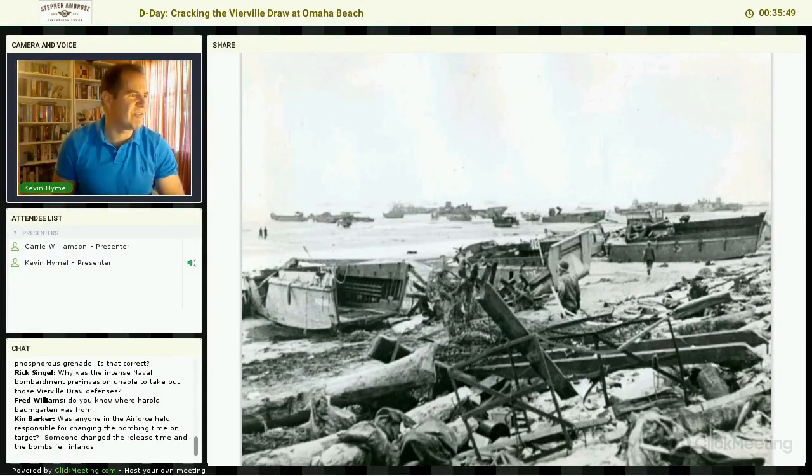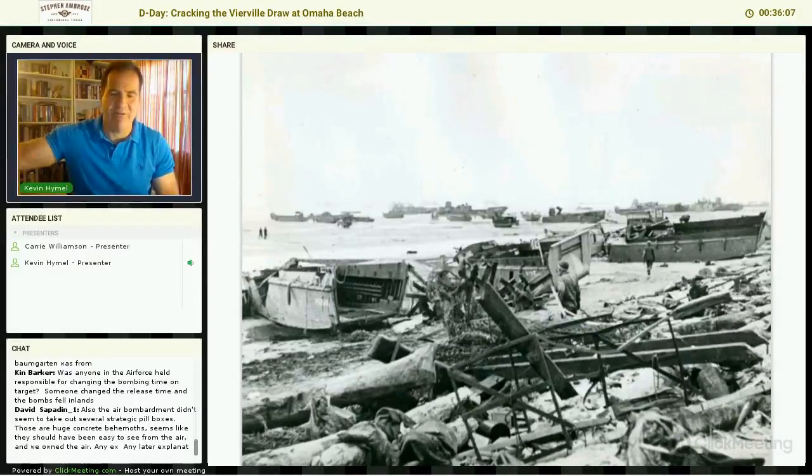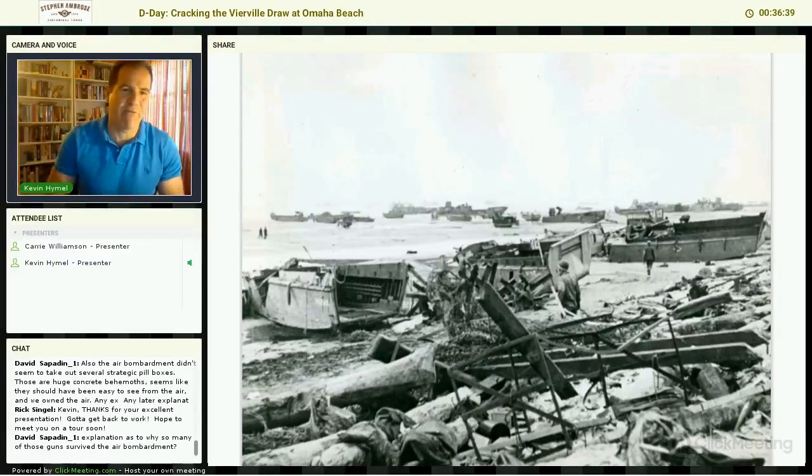Was anyone in the Air Force held responsible for changing the bombing time on target — someone changed the release time and the bombs fell inland? That was actually Air Force policy. The Air Force usually uses medium bombers for tactical missions and four-engine bombers for strategic missions, but here they were using strategic bombers in a tactical mission. Air Force policy at the time was: if you're bombing through clouds, you have to wait an extra five or ten seconds before releasing so that you don't drop on anything you don't want to. The Air Force was simply following policy. We used strategic bombers in a tactical way again in Operation Cobra about two months later — it was a disaster. But to my knowledge, nobody was held accountable in the Air Force.